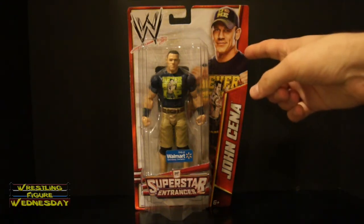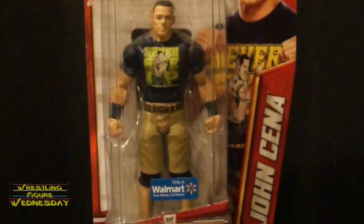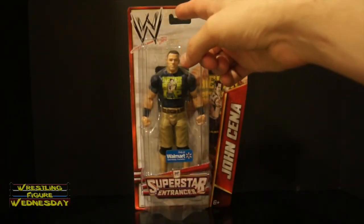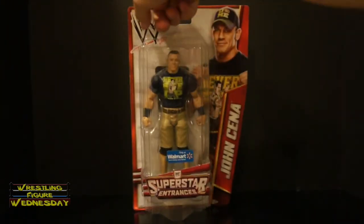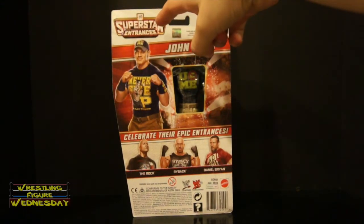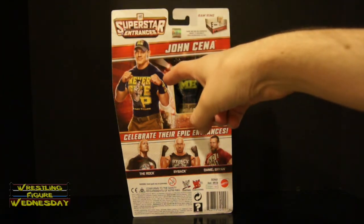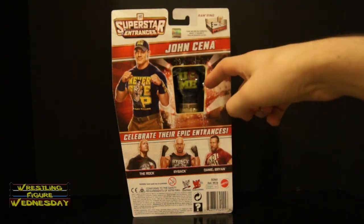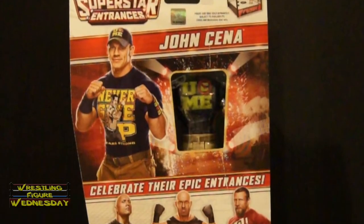As you can see there's John Cena in his Never Give Up You Can't See Me attire. It says John Cena on the side, the Superstar Entrances logo at the bottom, a Walmart sticker, the WWE logo up top, and Cena in his standard pose. Looking at the back, you can see the WWE Superstar Entrances logo, a raw basic ring, and a picture of Cena in his Never Give Up shirt. There's a window so you can read the back of his shirt — it says You Can't See Me — with a plastic protective piece over it so nobody can tamper with it at the store.